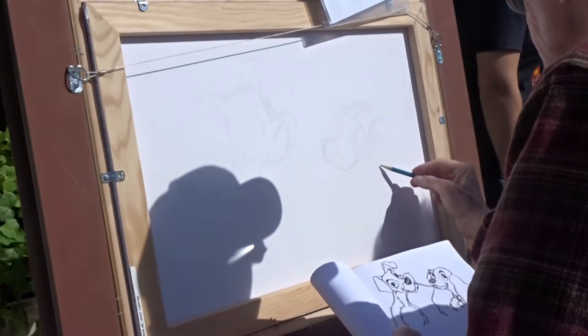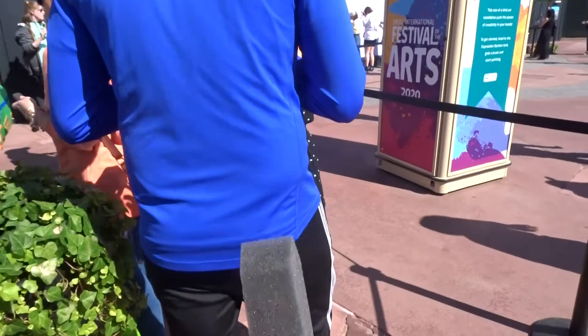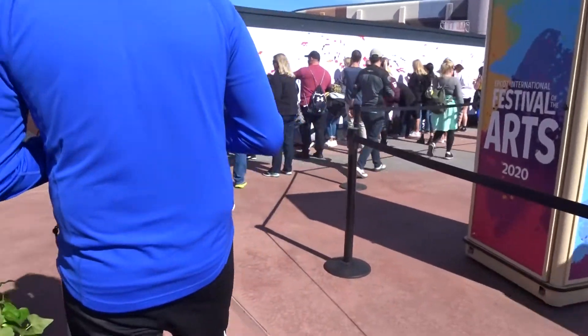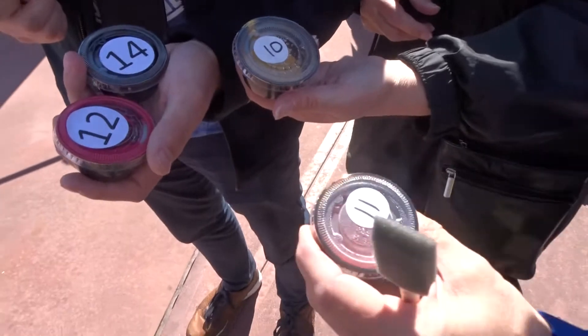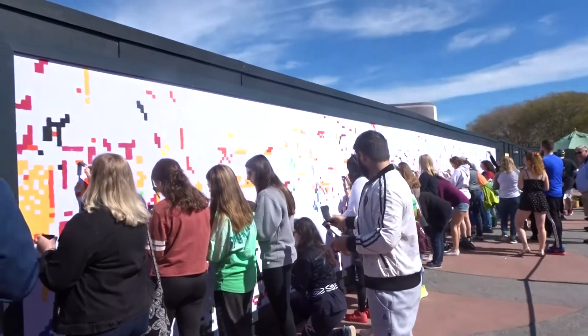We got our brush and we're going to do a big paint by number. We got color numbers 12, 14, 10, and 11 and we all have to do six squares each, so we're going to find a spot and then paint.